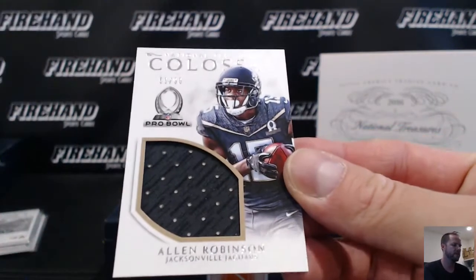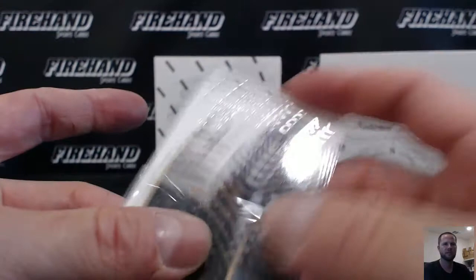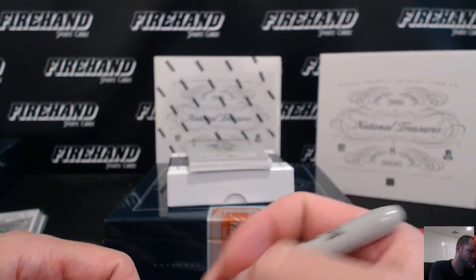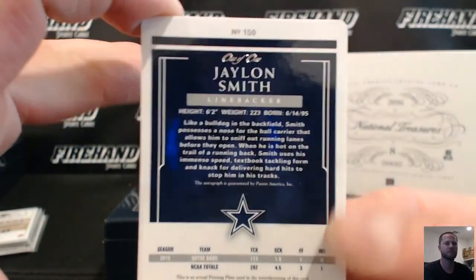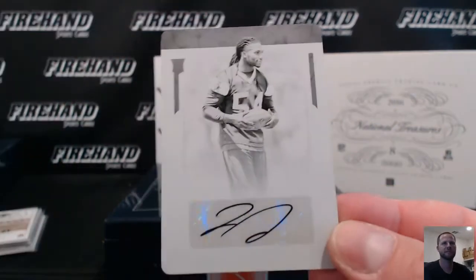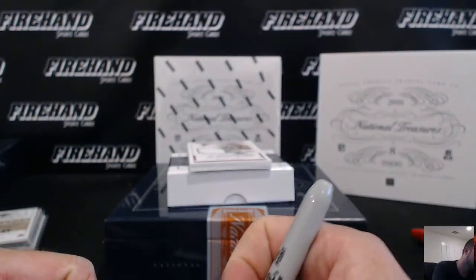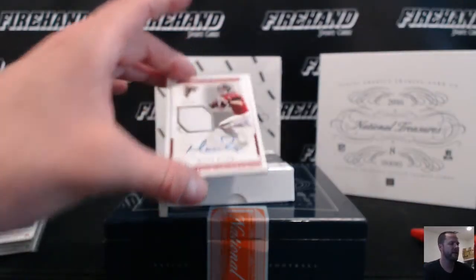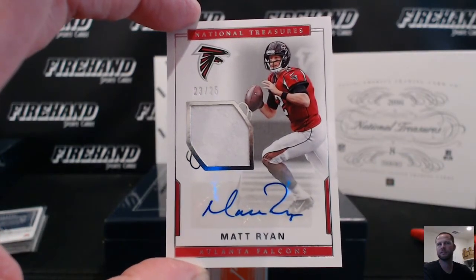Allen Robinson of the Jags, Colossal Jersey numbered to 99 — one, Dazzer. One of one printing plate rookie auto, Jalen Smith of the Dallas Cowboys — JV. Autographed jersey, Matty Ice, 24 out of 25, the Falcons — double SG-33.